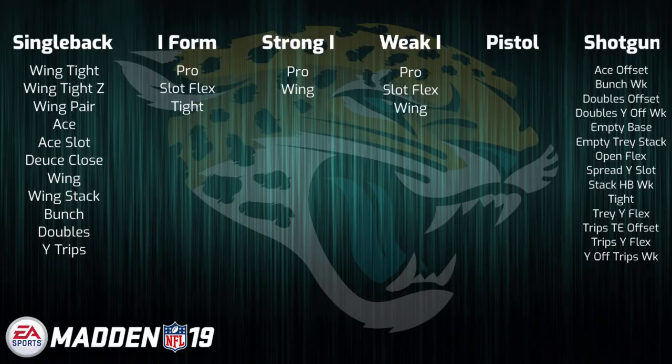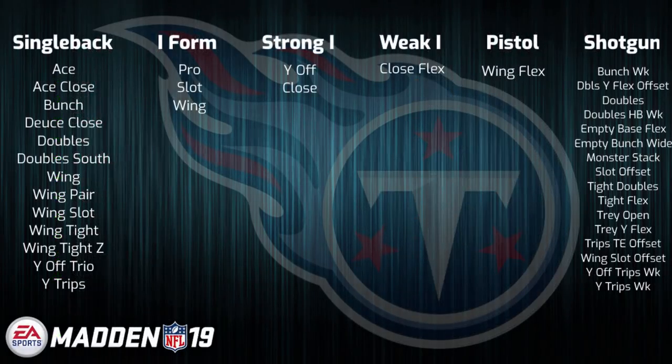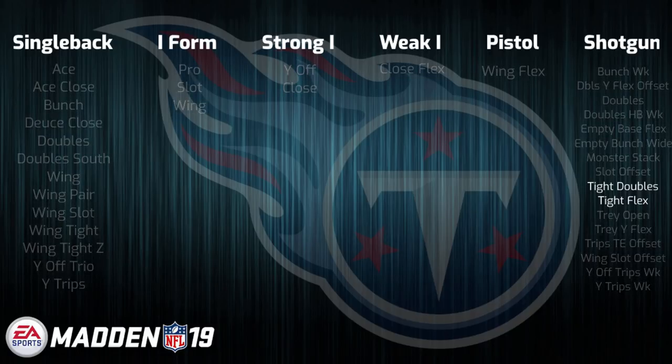Last but certainly not least, we have the Tennessee Titans offensive playbook. Much like Indianapolis, this playbook was featured in the most changed video. Looking at it now, the AFC South is easily the division with the most changes throughout their offensive playbooks. For the Titans, I would definitely say they have made improvements to a playbook that was already very good. Even just the simple addition of stuff like single back ace is nice, but adding in stuff like single back double south along with shotgun tight doubles is a nice boost as well. I would already expect this playbook to certainly see play early on, if for no other reason than just to test out the viability of formations like gun tight flex and gun tight doubles, which have been two great formations over the years past.